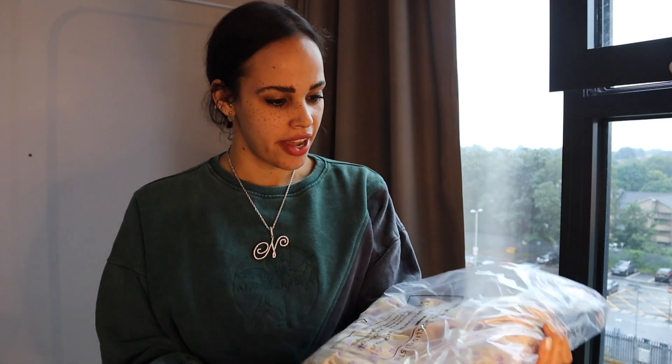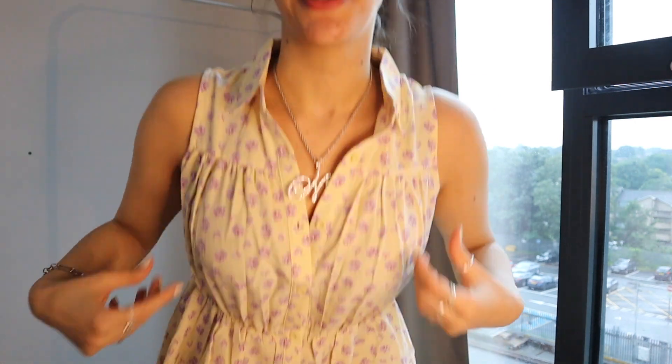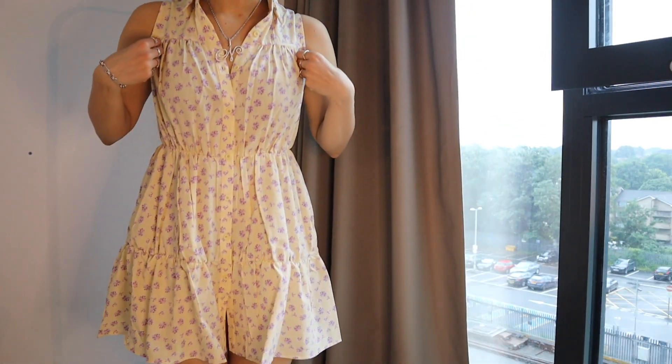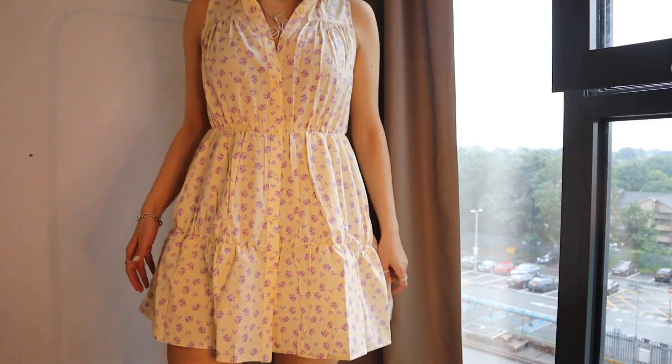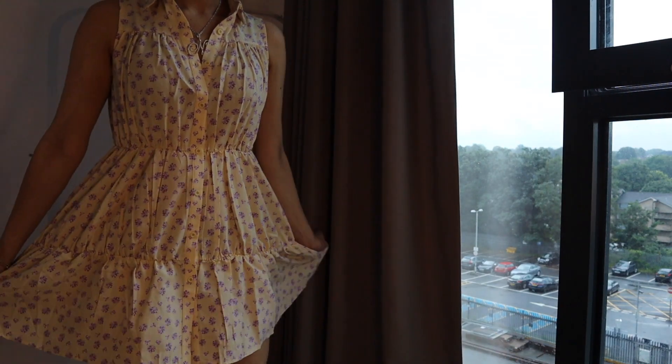The first item is a floral tiered button-down maxi dress. I thought it'd be perfect for summer and I wasn't sure it was maxi on the website, so I was curious to see it on. This is so cute on — I love the length of it, it's not too short at all and it's really really loose. Very adorable.